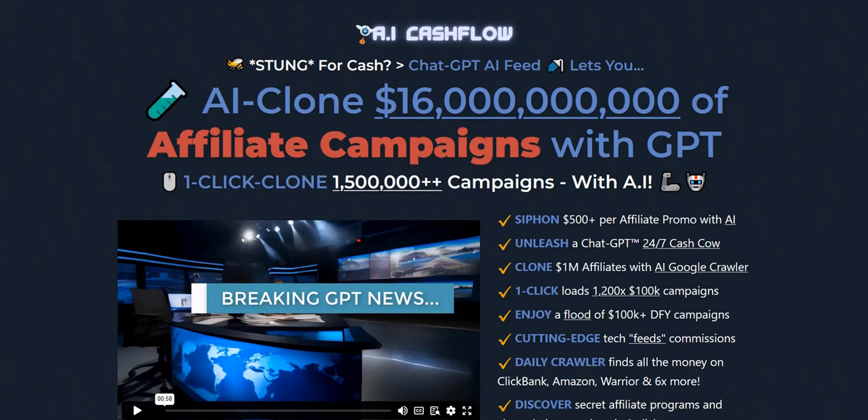Welcome to my review of AI Cash Flow. In this video, I'm going to summarize the strategy used to make money with AI Cash Flow, the things I like the look of, and the things I'm skeptical about. This is all taken from my experience working from home as a full-time affiliate marketer for over 10 years, seeing lots of different systems and software launches come and go.